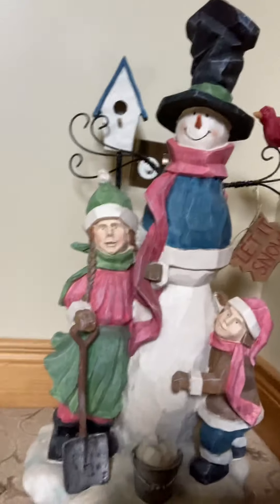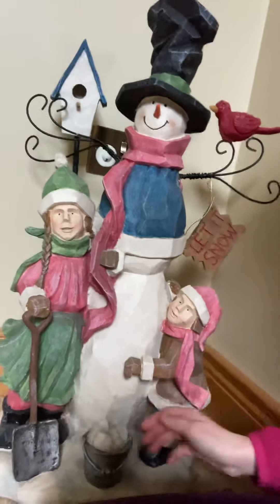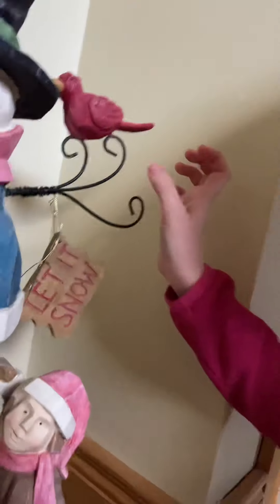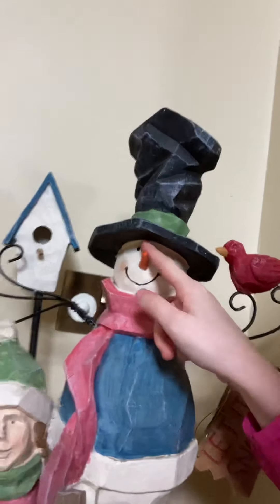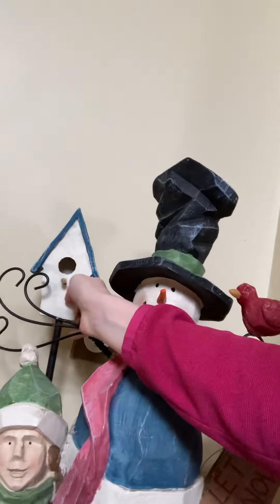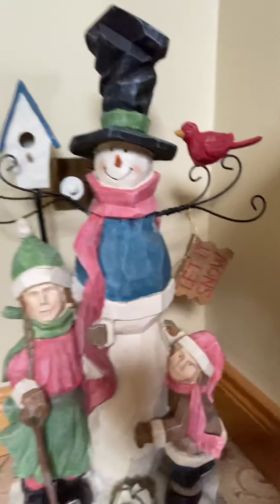Here we have like a girl with a shovel, and here we have — is that a girl as well? I think so. She's really cute, it's got this like dangling thing that says 'Let It Snow,' got a bird up here, and of course the Mr. Snowman with a very nice hat and a carrot nose. And over here we've got a little bird place which is very, very cute. It's a very, very nice decoration.